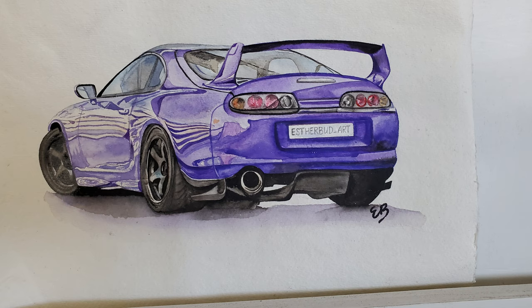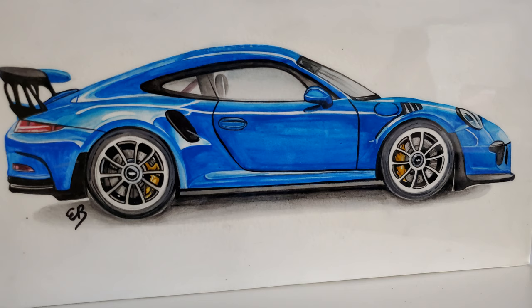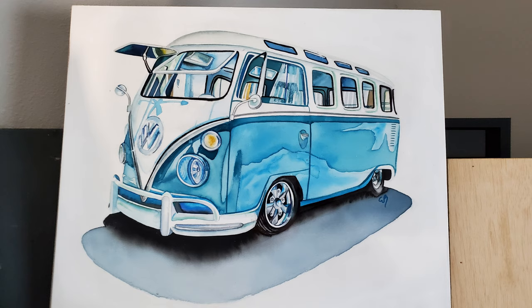Some pieces could take five hours, all the way up to maybe 30 hours, just depending on the piece. Esther says the bigger pieces are actually a little easier because the detail work is larger. The Porsche GT3 RS that she really likes took her a very long time, probably about 20 hours. She'll happily work on just about any automotive art, but her favorite marks tend to be German, like this old VW.